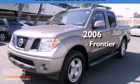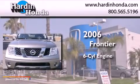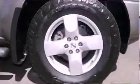This is a 2006 Nissan Frontier. It features a six-cylinder engine, a five-speed automatic transmission, and four-wheel drive.